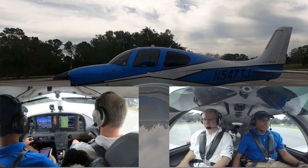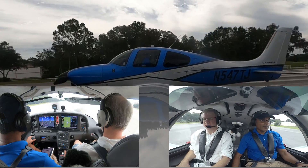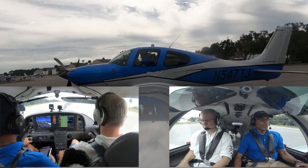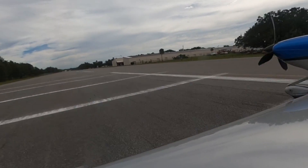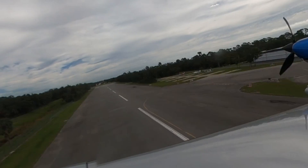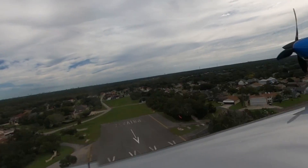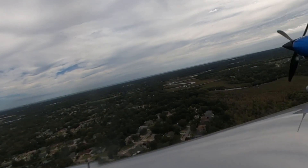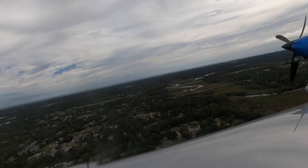Great rudder coming in, staying on center line. 77, rotate. Off we go. Runway heading to 500 feet, which is about here.